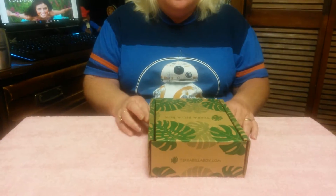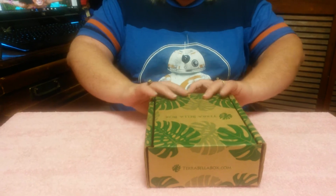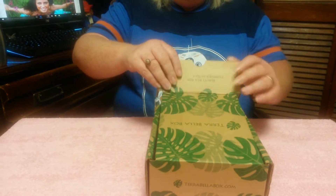Hey, this is Hope Wilkerson with BlastZone Online. Today we are going to be doing our Terra Bella Box. Let's see what we've got here.